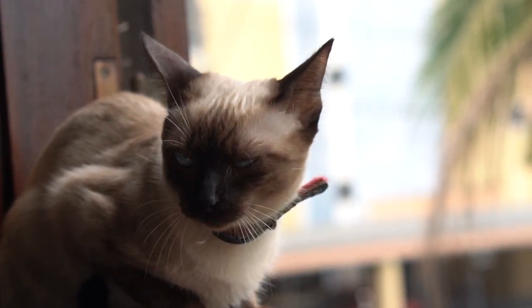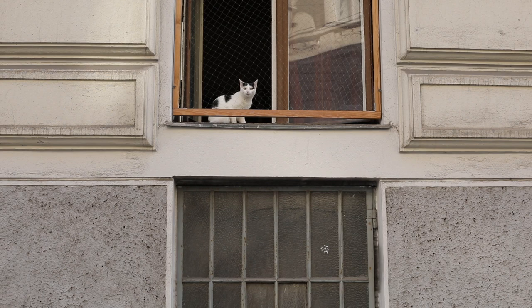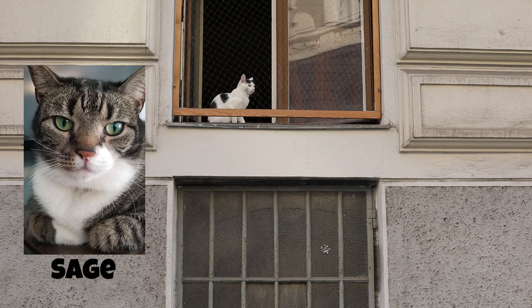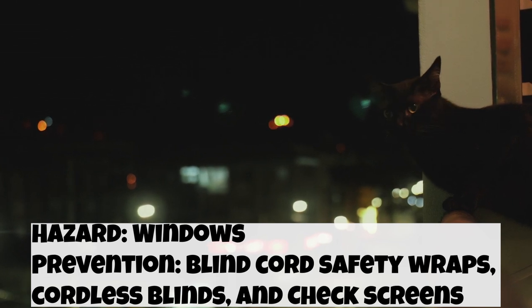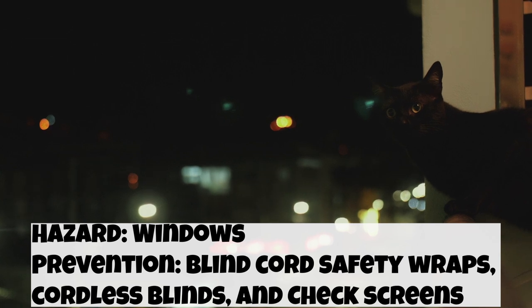Another option is to ditch the blind cords altogether by getting cordless blinds. The second major hazard is the screens. A couple of years ago, I heard my wife scream in the other room. When I came to see what was wrong, the bedroom window screen was knocked out and Sage was outside on the grass, so I immediately ran outside to catch him. But if we weren't home when this happened, we could have lost him. Thankfully, this window was on the first floor, otherwise he could have been severely hurt or worse. To prevent this, check your screens every so often to make sure they are still secure.